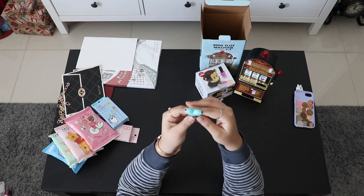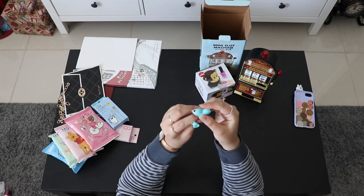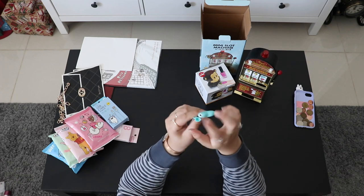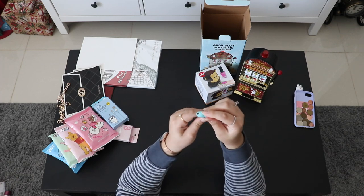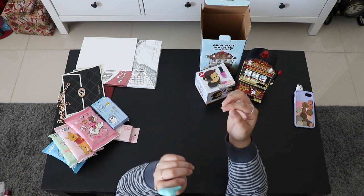This is a heart-shaped headphone splitter from Artbox — you plug it in and it splits into two headphone jacks. But since I have an iPhone 8, I can't use it anyway.